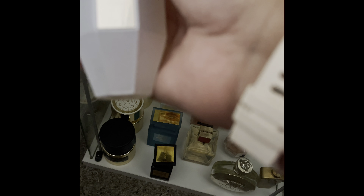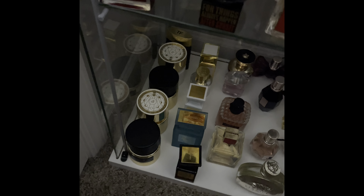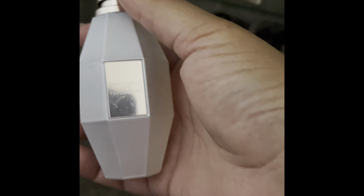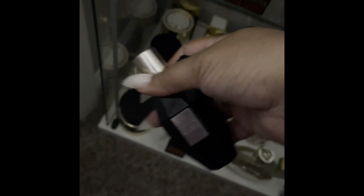This next one — what is this? Let me turn on some light because I can't see. This is Flower Bomb Dew. And this one is Flower Bomb Midnight — love that too.